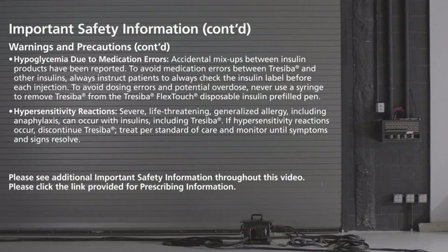Hypersensitivity reactions: severe, life-threatening, generalized allergy, including anaphylaxis, can occur with insulins, including Traceba. If hypersensitivity reactions occur, discontinue Traceba. Treat per standard of care and monitor until symptoms and signs resolve.